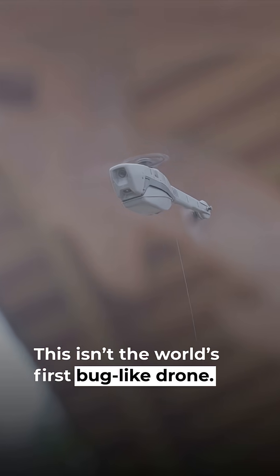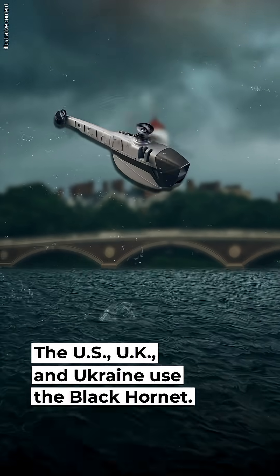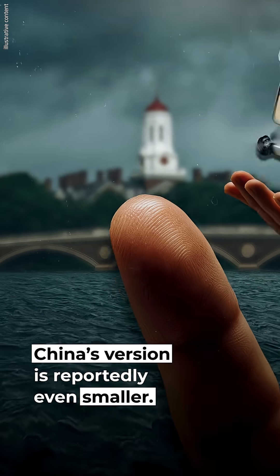This isn't the world's first bug-like drone. Harvard created RoboBee, which can fly and swim. The US, UK, and Ukraine use the Black Hornet — it's palm-sized and used in recon missions. China's version is reportedly even smaller.